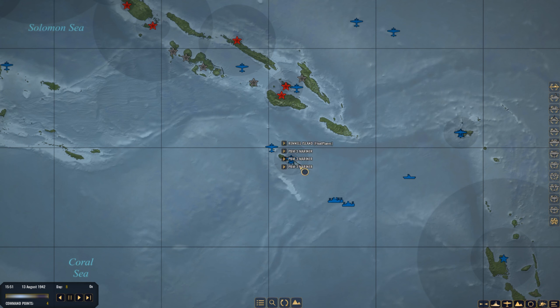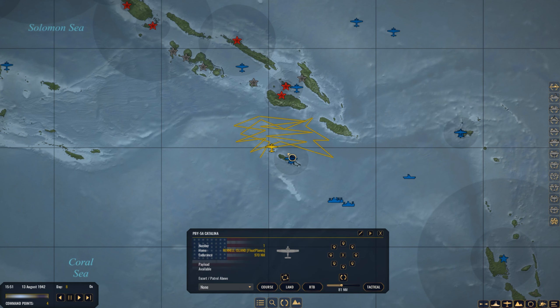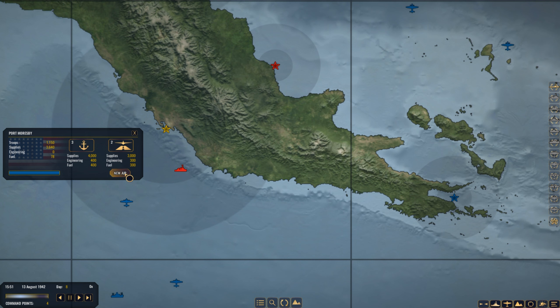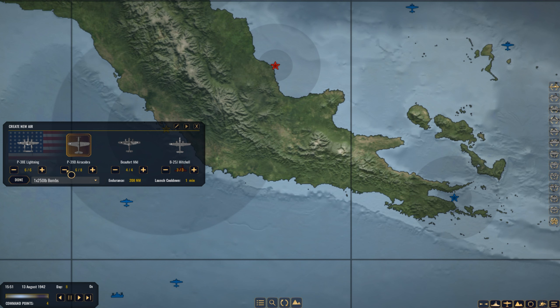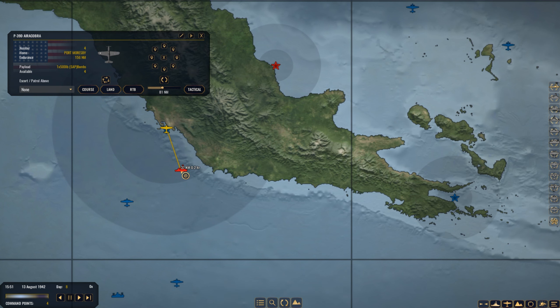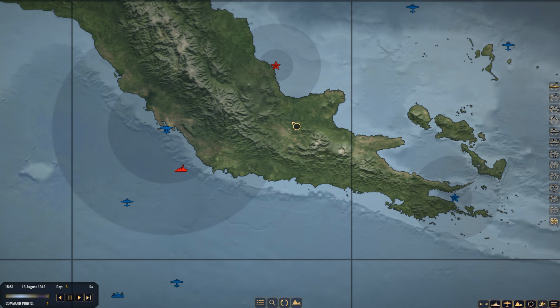We have more aircraft up from Rennell Island — all the Mariners are launched. We're patrolling this area with a Catalina and several Mariners coming up from different directions. A contact just popped up — it says one ship, headed towards Port Moresby. Not sure if it's actually just one ship. Let's send four AirCobras with 500-pound bombs and get them over there to see what's there.